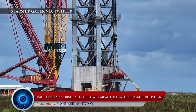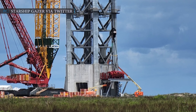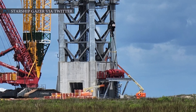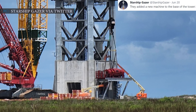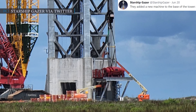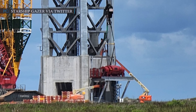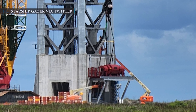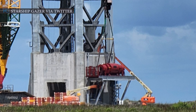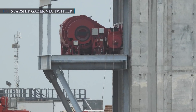SpaceX has recently installed the first part of the booster catching mechanism in the launch tower. This will help the launch tower to catch Starship boosters coming back to Earth after launch. Starship Gazer, a SpaceX observer, tweeted that they added a new machine to the base of the tower. SpaceX's incredible pace seems much better as they are headed towards completion of building the launch tower in just a few months. Musk named the recent mechanism installed on the tower as Mechazilla.